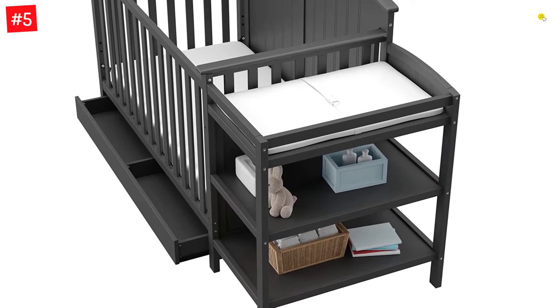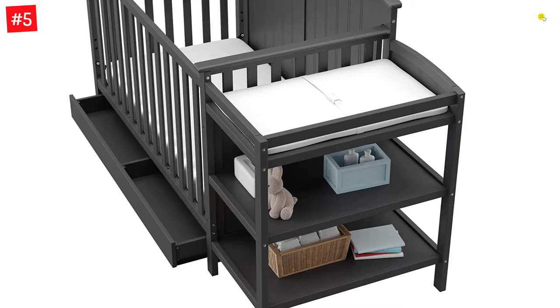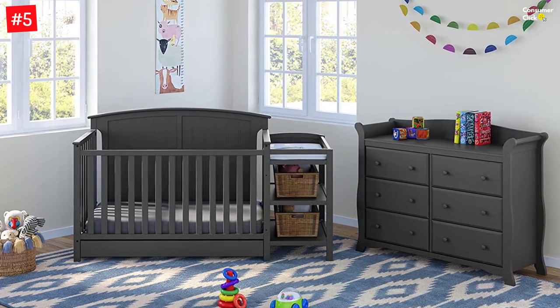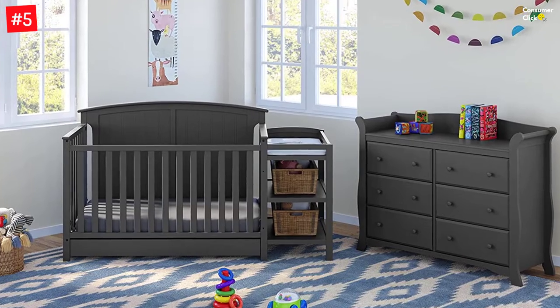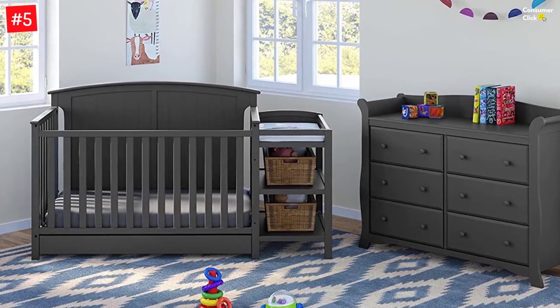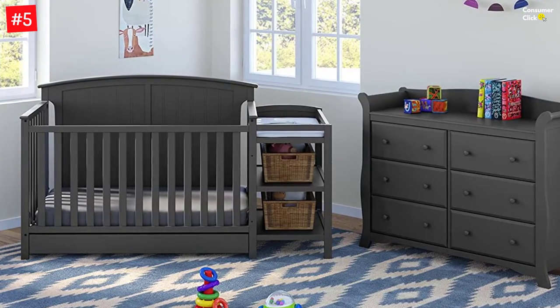The table has two open shelves for convenient storage. Converts from baby crib — mattress sold separately — to toddler bed, toddler guardrail sold separately, daybed, and full-size bed with headboard and optional footboard, conversion kit sold separately.